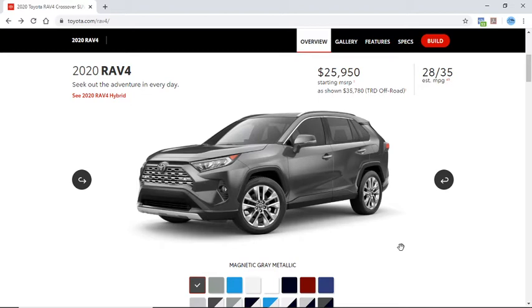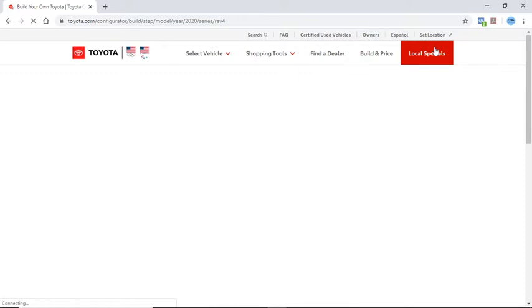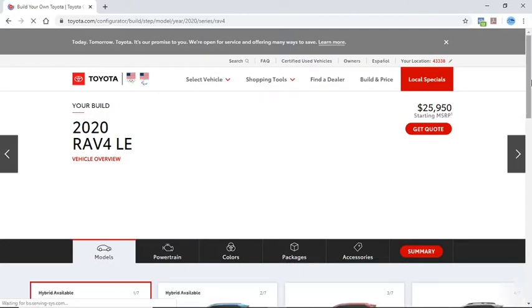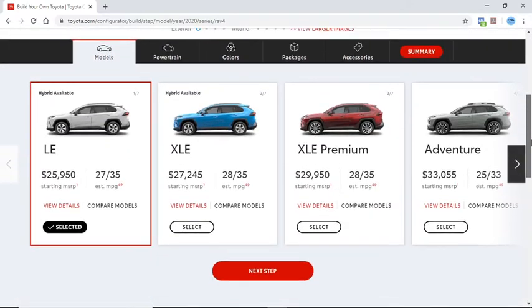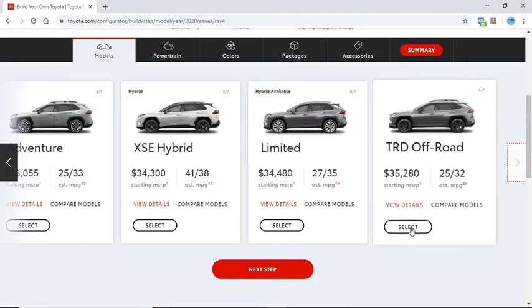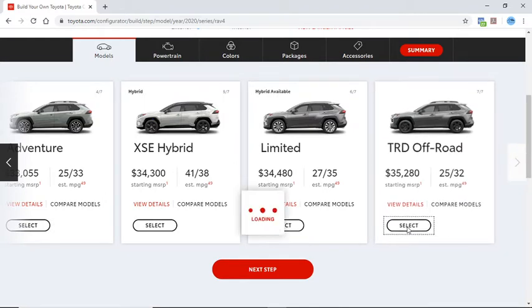I'll be using a random zip code for the build — please feel free to drop yours in the comments section for my next video. Alright, let's get started. We'll go with TRD Off-Road at $35,200.